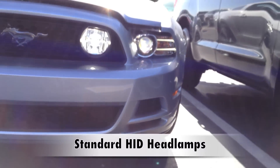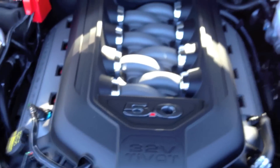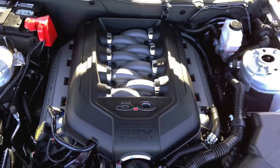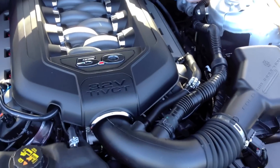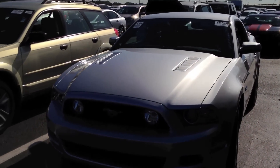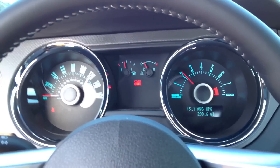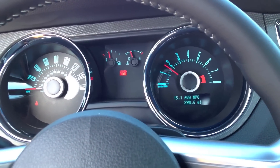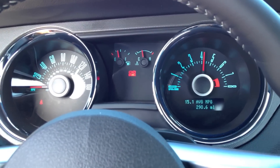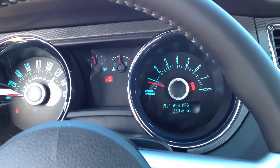Oh, they're HIDs! And the best part of this car — this beautiful engine. Out of the big three, it's one of the most attractive looking engines. It's very sexy.